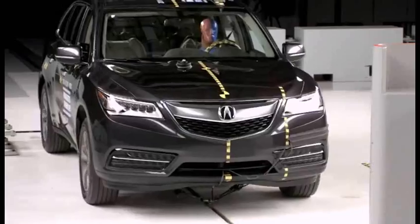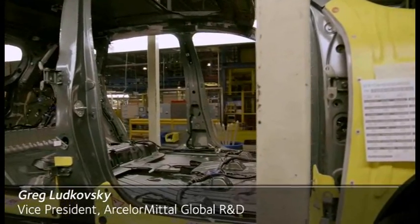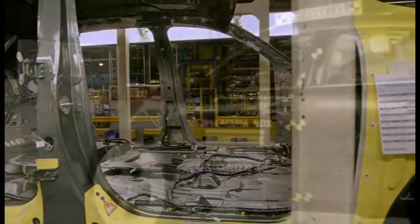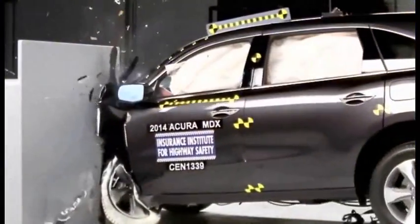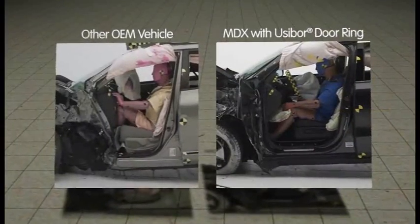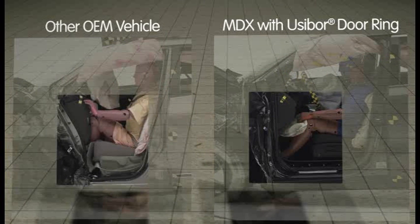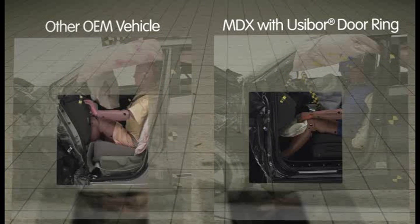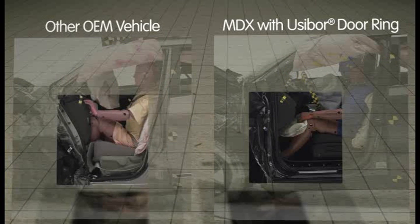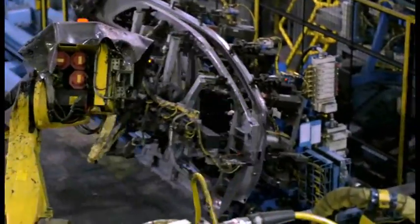The MDX performance in the front offset crash was textbook. The Acura MDX got the highest ranking with our door ring in it. After a very severe frontal crash that forced the whole front end of the vehicle to collapse like an accordion, you were able to come to the vehicle, open the front door, and get in and out from the driver's compartment without any problem. I believe it creates an industry standard that other automakers are going to use as the benchmark for the small offset crash.